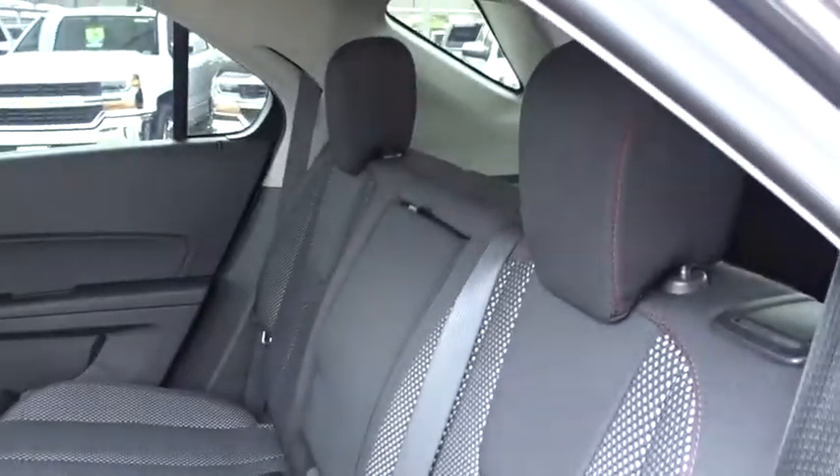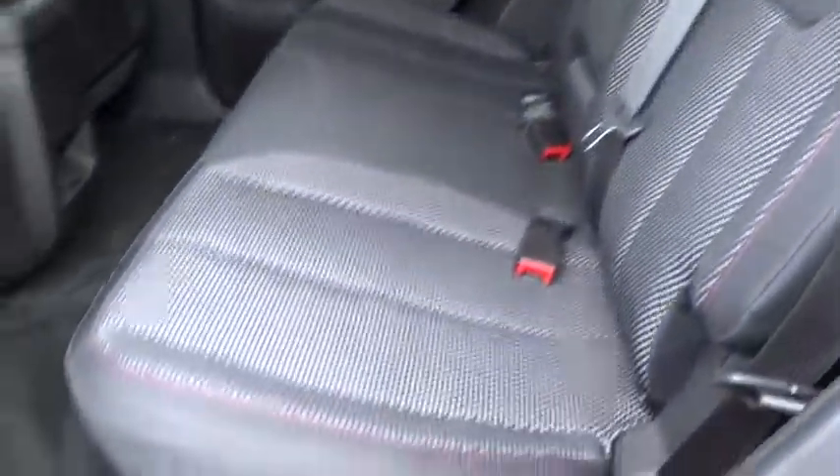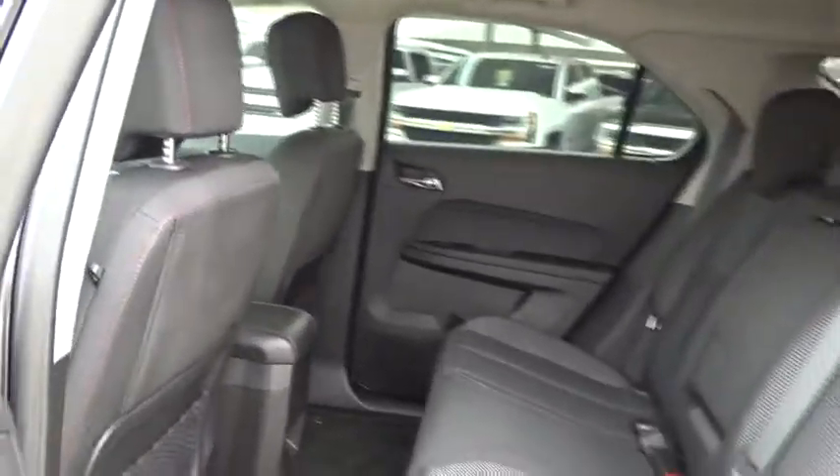Cruise control, aluminum wheels, four-wheel disc brakes, floor mats, front-wheel drive, AM-FM stereo radio, rear defrost, MP3 player, bucket seats.